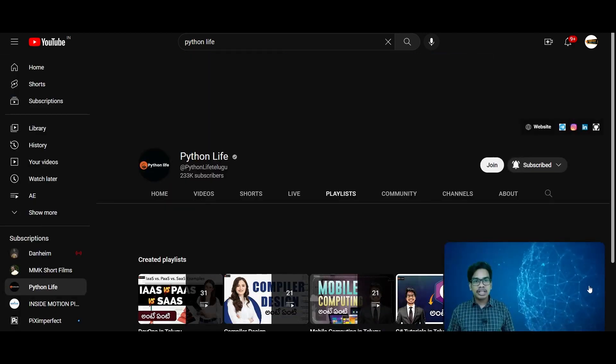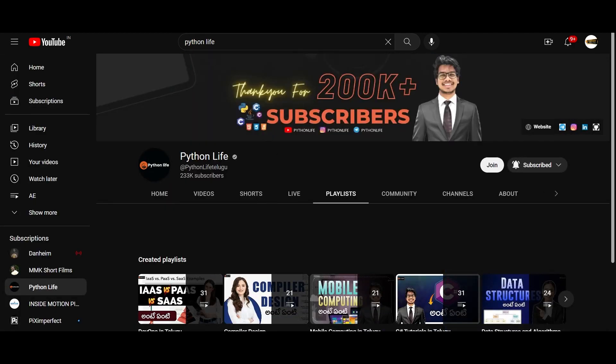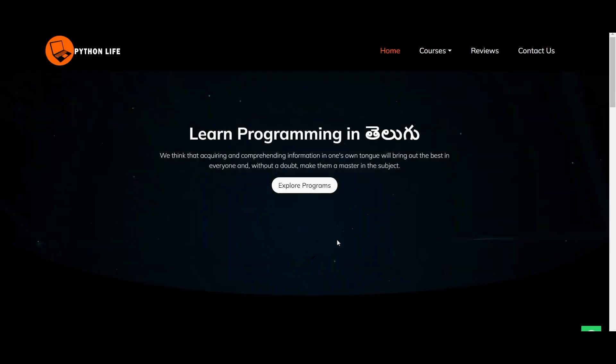We have Python Life where we are doing Python basic to advanced level. We are doing that course and you can enroll in it. We have Python Life courses available — you can download Chrome to your mobile or laptop.